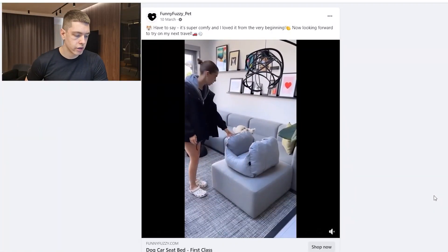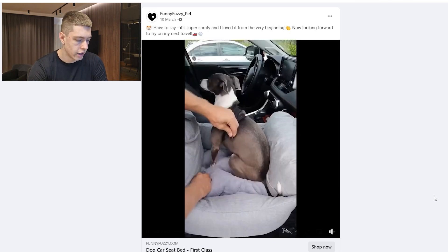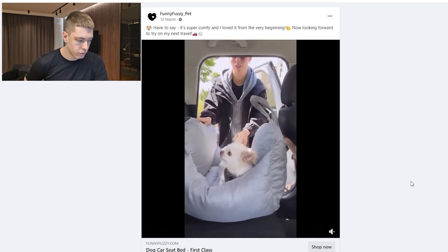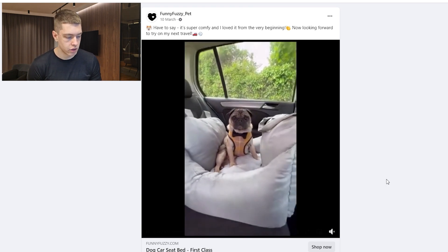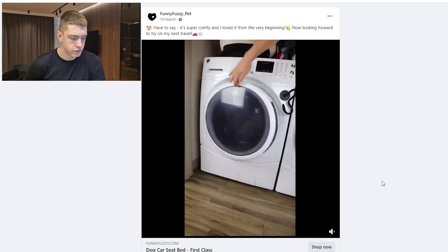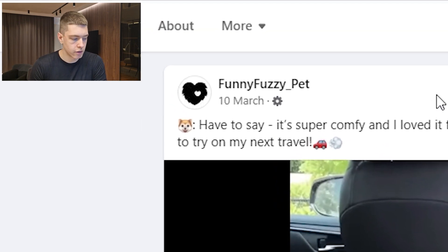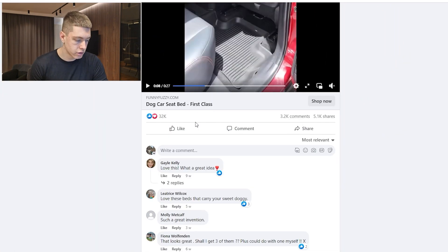The next product is a dog bed for the car — you strap it onto the seat so your dog can lie there while you drive. It's a really cool product that's easy to get cheap CPMs on because the ad is very cute and everyone will like it. It's also easy to film content for — just put it in your car with a dog. The ad has been around since March 10th and has 32,000 likes, 3,200 comments, and 5,100 shares.